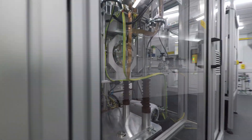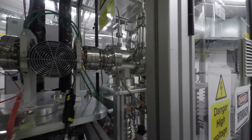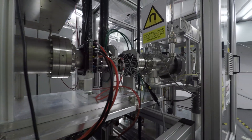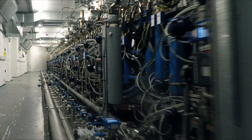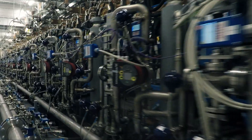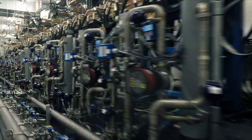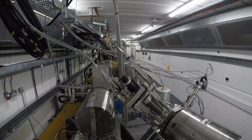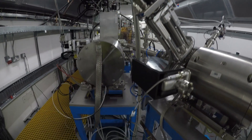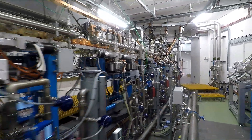Everything starts at our proton source, using a system called ECRIS, known for its robustness, stable operation and long lifetime. From there, the protons start their journey along a gallery of accelerators, moving as a 200 Hz pulsed beam through the CERN-developed RFQ and various accelerating modules called SCDTLs and CCLs, accelerating up to a maximum of 230 MeV.